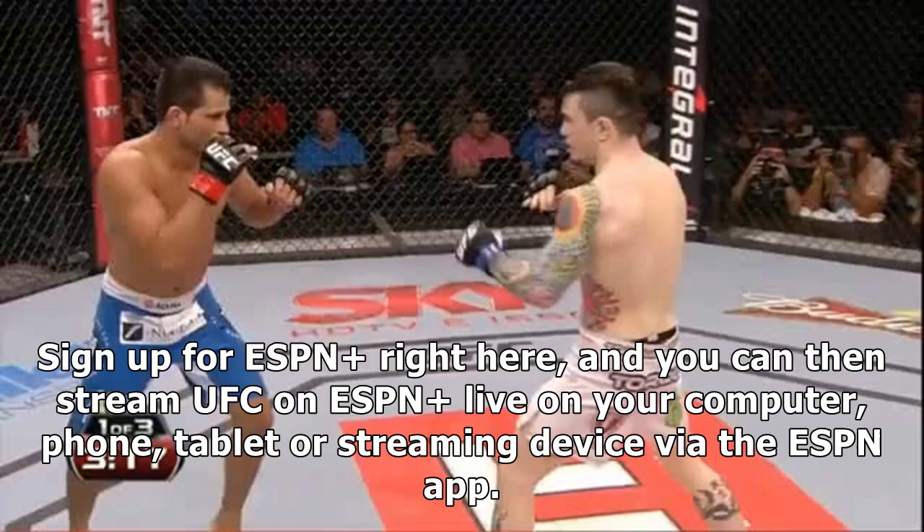Sign up for ESPN right here, and you can then stream UFC on ESPN live on your computer, phone, tablet or streaming device via the ESPN app.